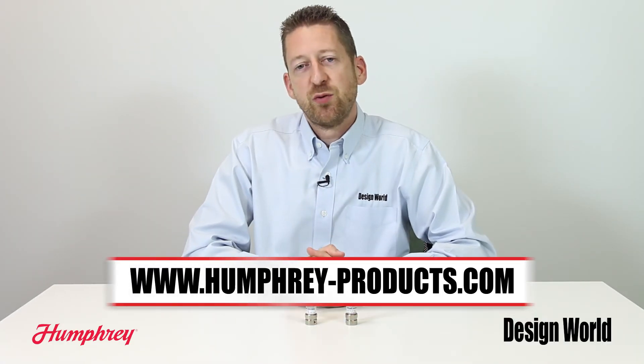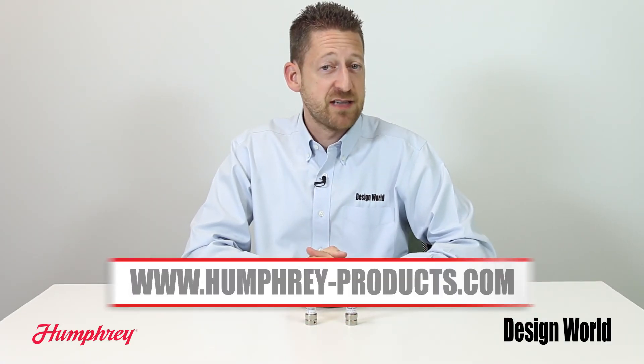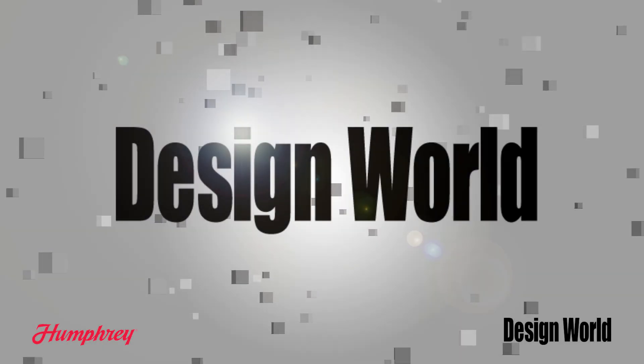For more information, please visit www.humphrey-products.com.